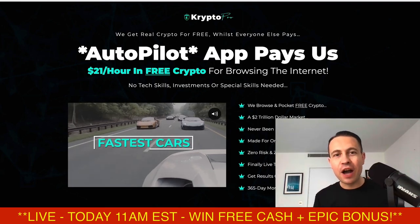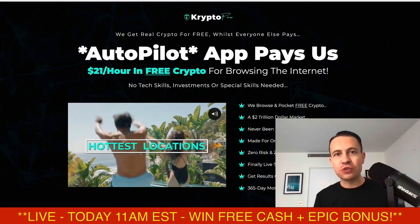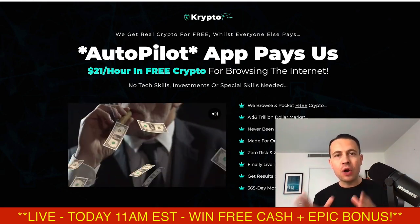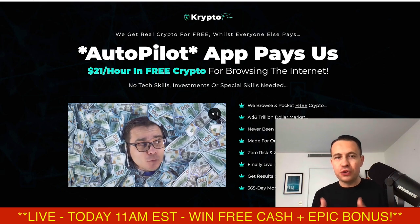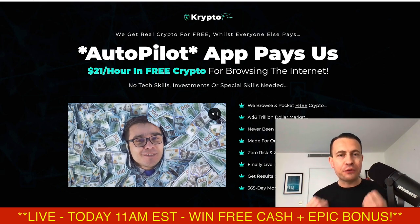What is going on guys, it is Glenn here. I'm super excited today — a brand new product called Crypto Pro is launched in the marketplace. I love this one so much because it's going to pay you $21 per hour in free crypto and free Bitcoin every time you browse the internet. All you've got to do is use your internet browser on your computer or mobile phone and you're going to get paid free cryptocurrency.